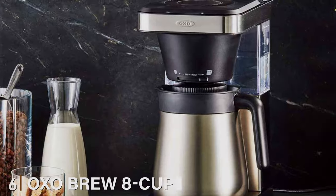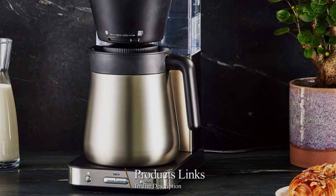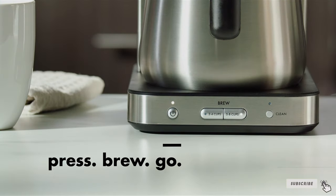At number 6, we have the OXO Brew 8 Cup Coffee Maker. Designed for the discerning traveler, it's impressively compact yet doesn't compromise on brewing capacity. The sleek, modern design with stainless steel accents not only looks good in any setting but is also built to last.